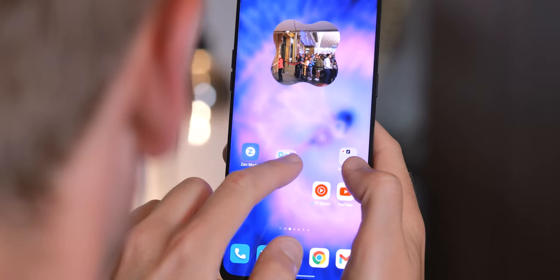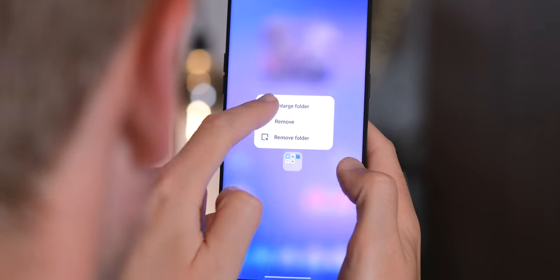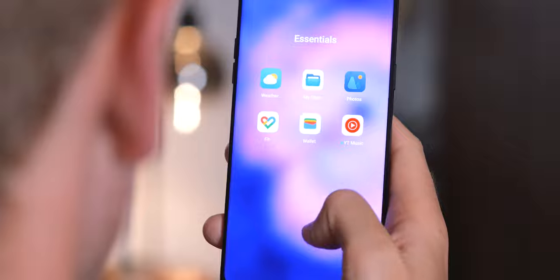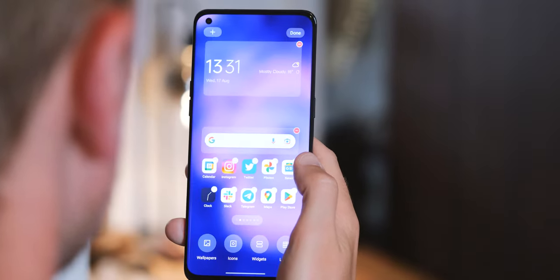Over on the ColorOS launcher, there are a few new features drawing inspiration from iOS, like larger folders to give you quicker access to up to nine apps at a time. It takes up a two-by-two chunk on your home screen, so it's a bit more efficient in terms of space. And there are a couple of redesigned clock widgets too, bringing this in line with the ColorOS 13 lock screen design.